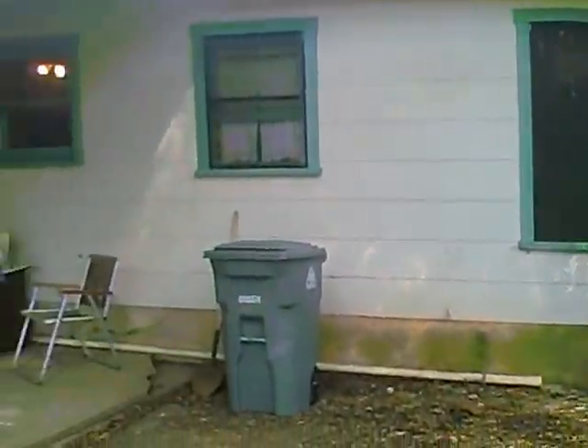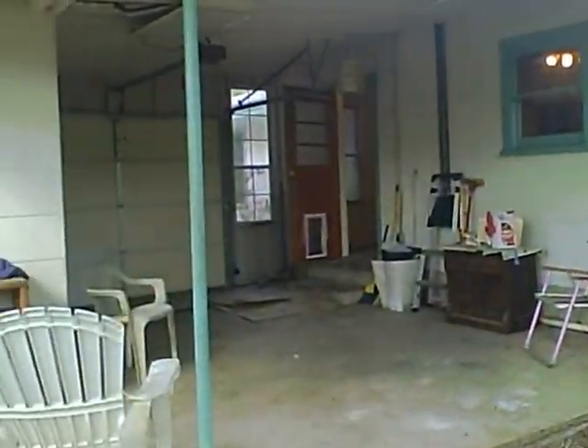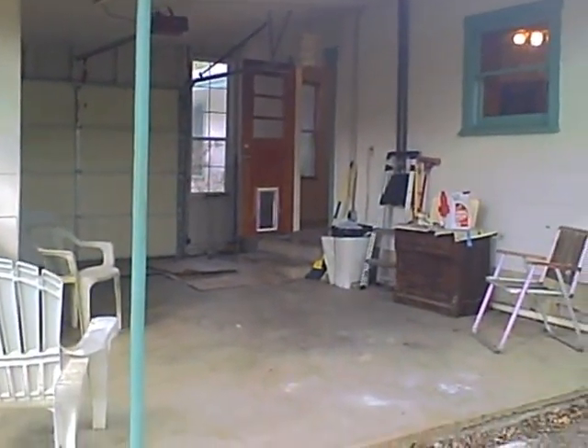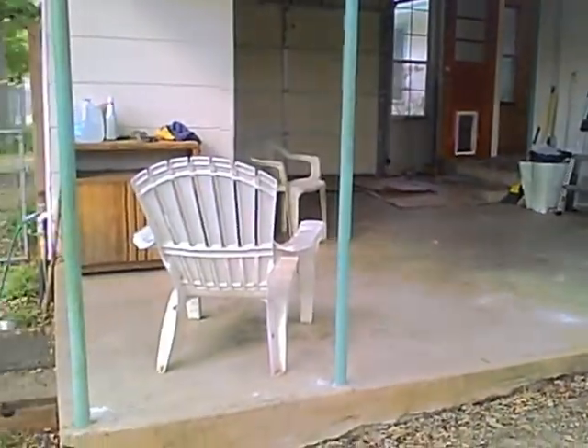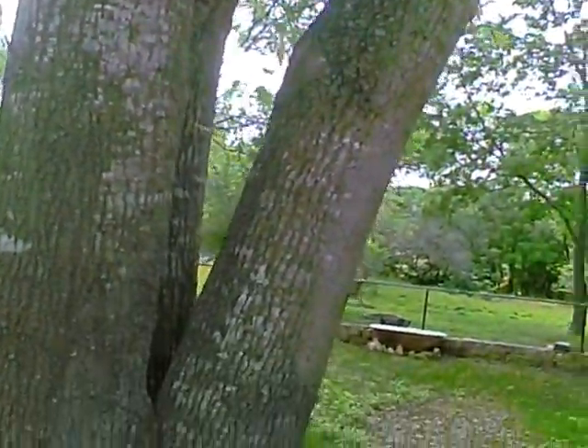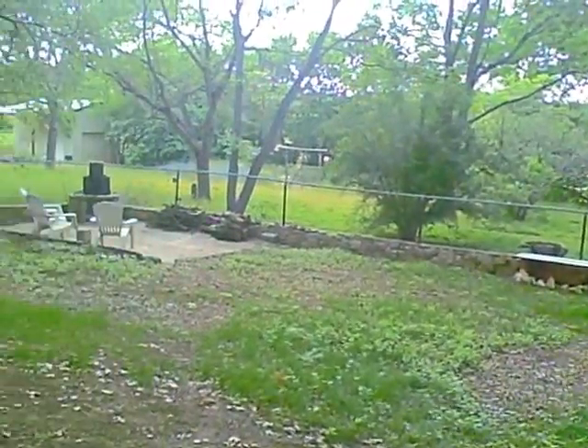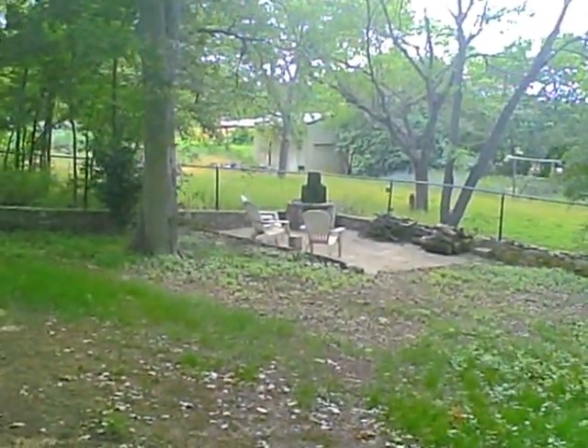In the back of the house, the carport with a garage door is used as a patio. There are lots of big huge oak trees, so it's very shady in this part of the yard, and there's a fireplace down there.